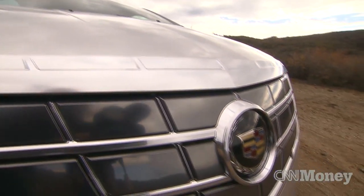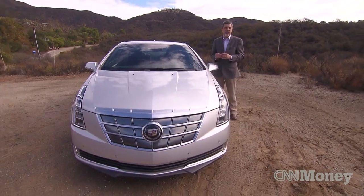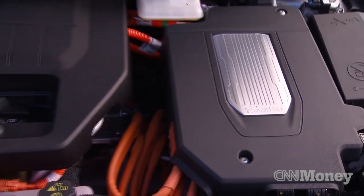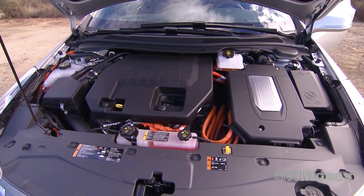Like the Chevrolet Volt, the Cadillac ELR is a plug-in electric car that has a gasoline engine to generate electricity for longer-range extended driving, but it's tuned a little bit more for performance. Not exactly a rocket ship, but that's decent acceleration. Where it really stands out is in the handling.